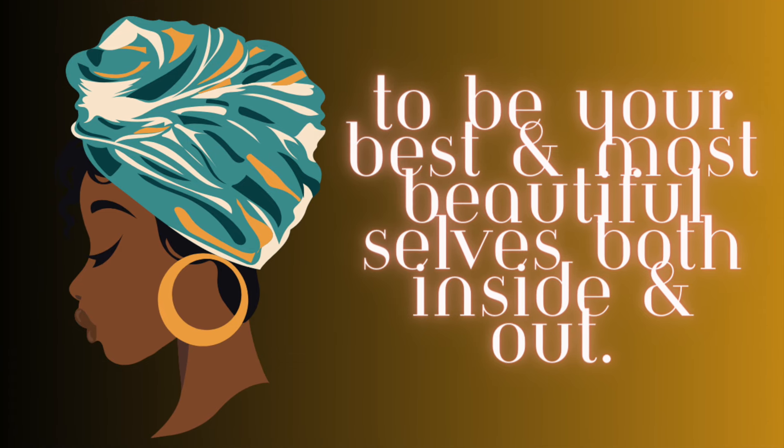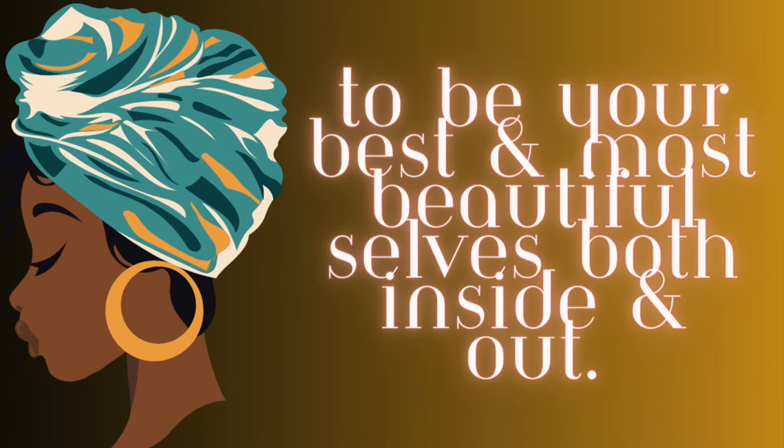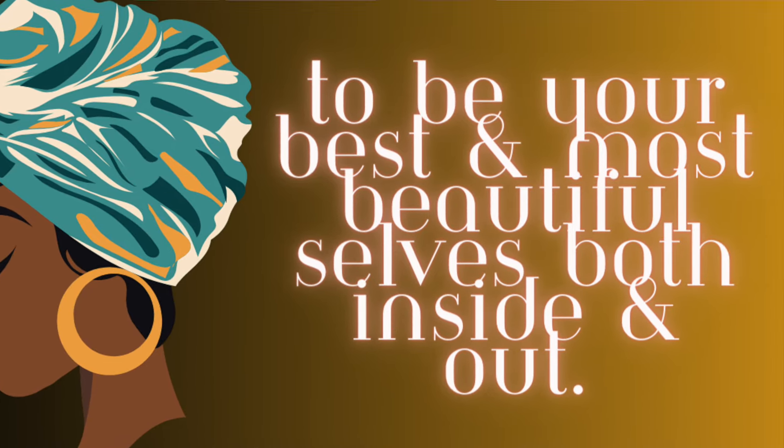I'm back — Leslie Suzette. I have one goal in mind, and that is to inspire as many of you as I can to be your most best and most beautiful selves, both inside and out.